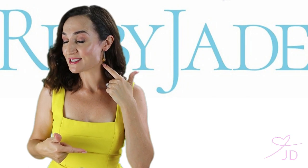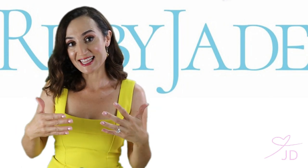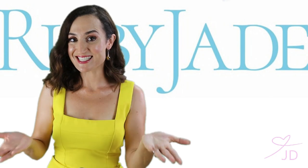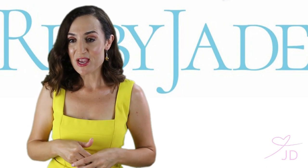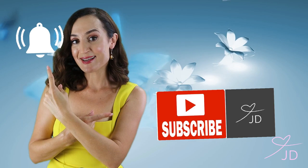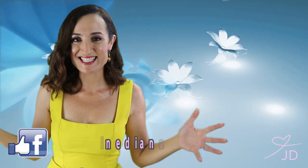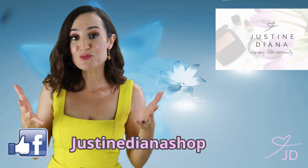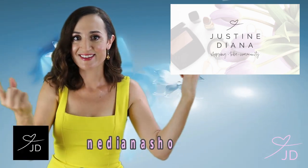Down below you'll find the link for these earrings — it'll take you straight over there. If you can't see it, press 'show more' or the little arrow to reveal the description. Put in the code to get these for $69.95 with your free pair of dome studs, while stocks last. There's also a link to sign up to our newsletter for exclusive codes. Don't forget to subscribe and hit the bell — we've got a big giveaway coming! Send me feedback, hit me up on all the socials. This is Justine Diana Shop — thank you for being part of it, because we wouldn't exist without you guys.